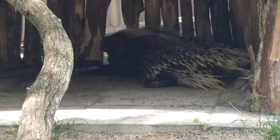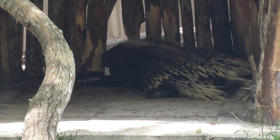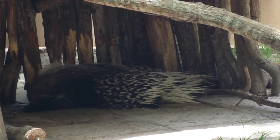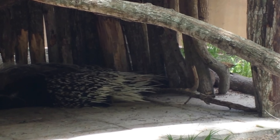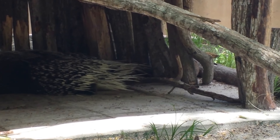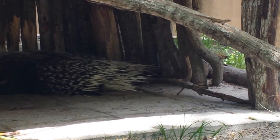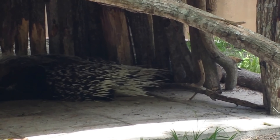This is a porcupine seeking refuge on a hot day. The porcupine just readjusted and is actually looking over at the camera. It's so hot out here. Looking at the sign, their range is actually Central and South Africa — so I guess they're used to the heat. This is an African crested porcupine.